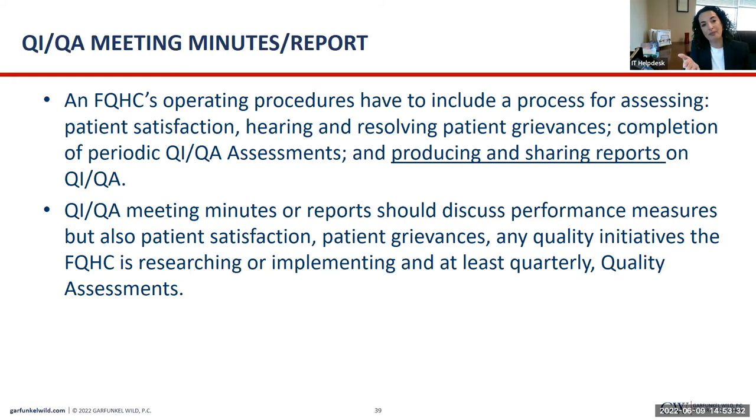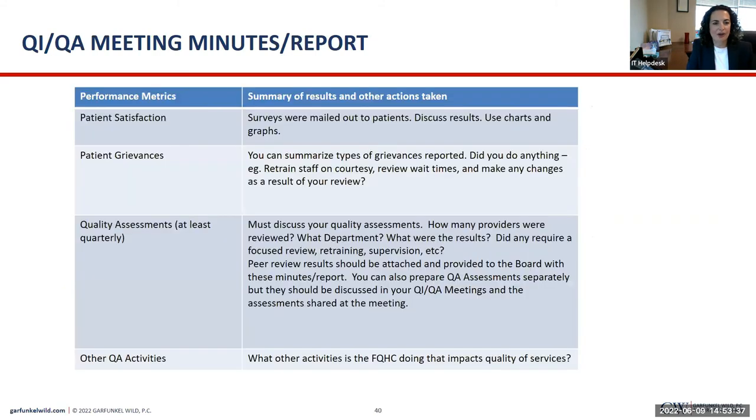Just like my disclaimer about risk management, this is just an example of how you can lay things out and what kinds of thoughts should go into building on something like this. As you can see, it talks about quarterly assessments and some questions you can ask to build on or include. There could be others specific to your FQHC.